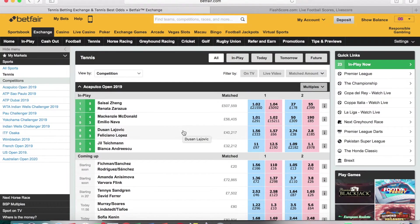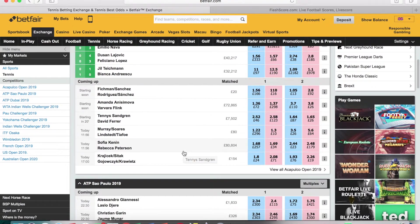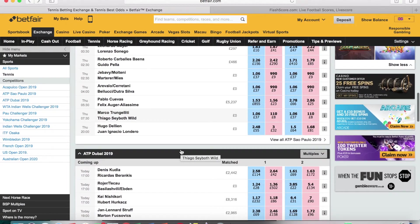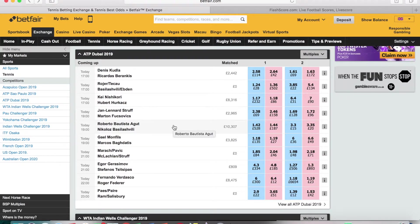The other first-round Acapulco matches don't have much matched because they feature lesser-known players. Moving to the Sao Paulo ATP tournament, there are some big names — particularly Leonardo Meyer, who currently only has £297 matched, but guaranteed there will be hundreds of thousands on that game. Batista Agut has £10,000 now and will likely go over £500,000, maybe near the million mark. The same goes for the Monfils match.